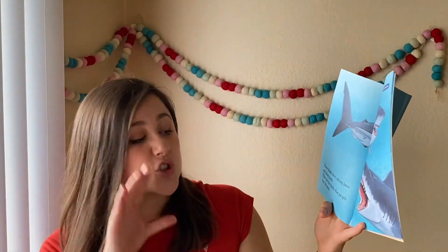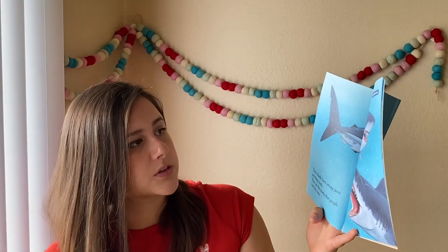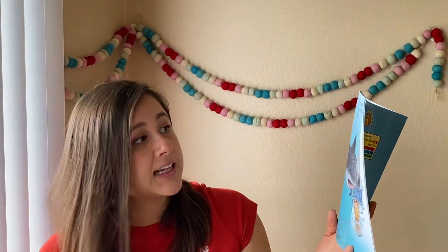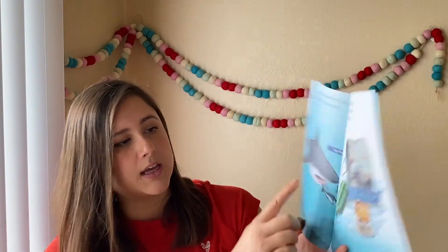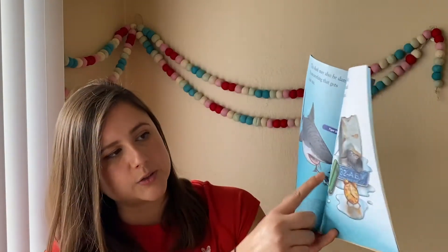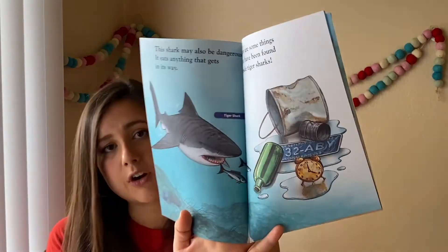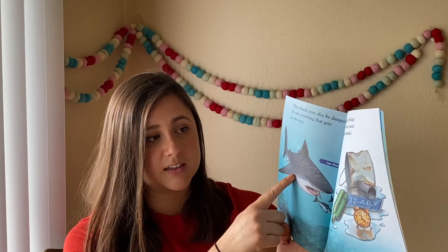These sharks have strong jaws and sharp teeth. They are the sharks that most people fear the most — these are great white sharks. This shark may also be dangerous. It eats anything that gets in its way — a tiger shark. Anything? So it could eat fish, but it could also eat... If we don't take care of our earth and our garbage gets into the ocean, do you think this guy would eat it? Let's see.